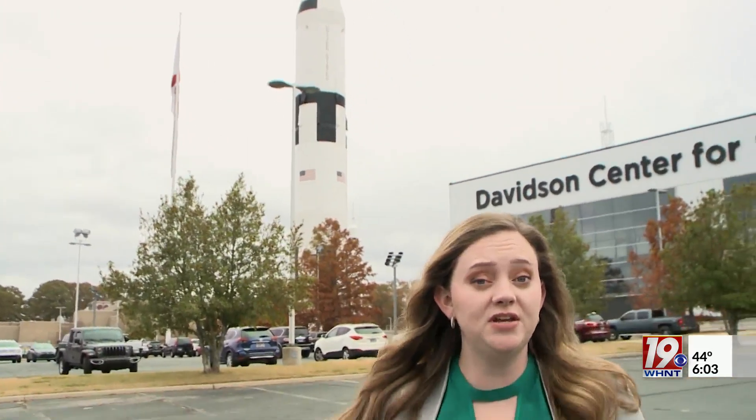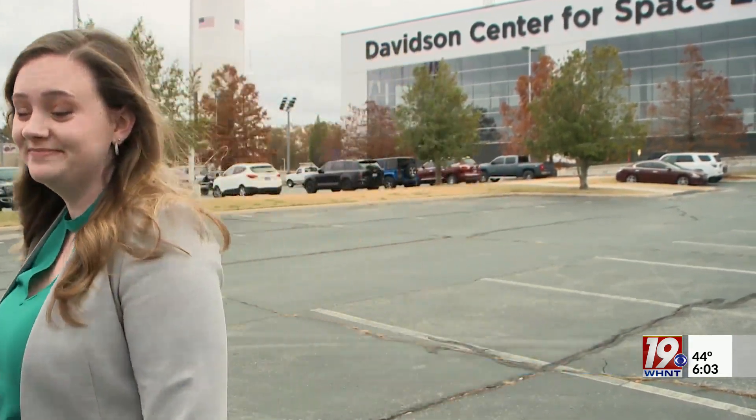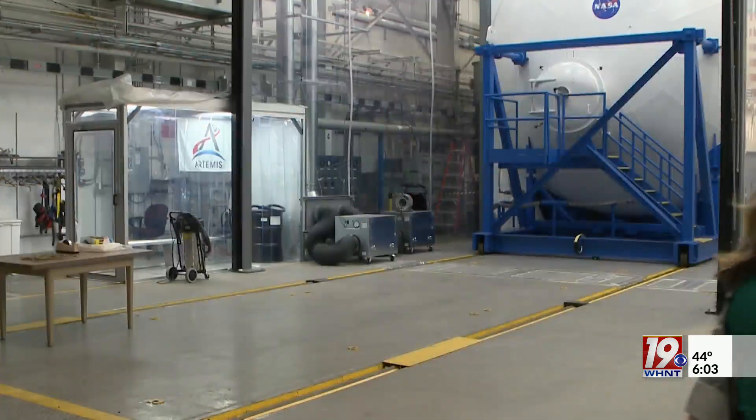Huntsville's Marshall Space Flight Center is one of NASA's biggest field offices, employing thousands of people. The teams at Marshall are charged with solving some of spaceflight's most complex technical problems. I visited a Marshall facility, and here's how NASA is planning to use materials found on the moon for future construction in space. Huntsville's deep roots in the space program continue to grow as NASA prepares to return to the moon and eventually venture to Mars — a collaborative process involving hundreds of outside contractors, all culminating here at Marshall Space Flight Center.